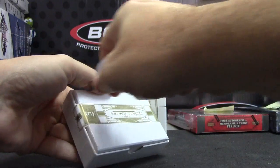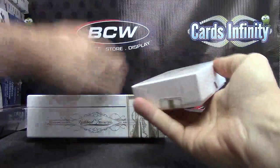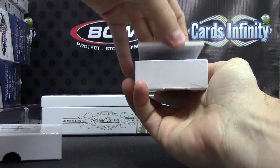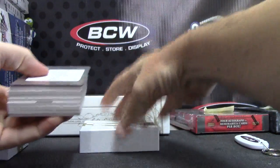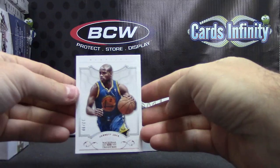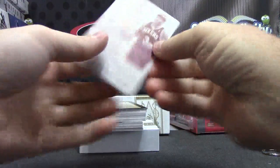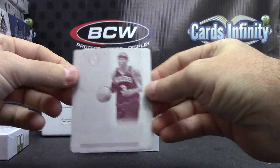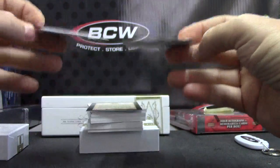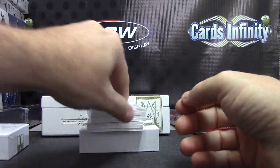This might be the extra base pack. Let me peek — nope, not the extra base. I think it looked like a sideways card. We have Jarrett Jack, $10.99. Printing plates — that's Kobe, AI, and Nate Archibald. One-on-one plates — Kobe.